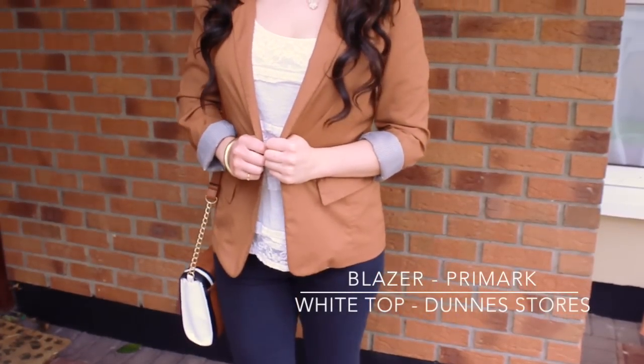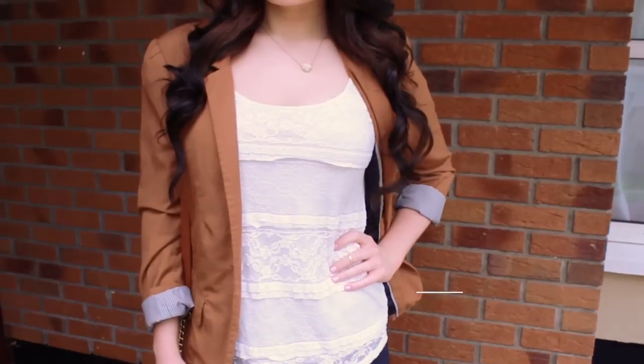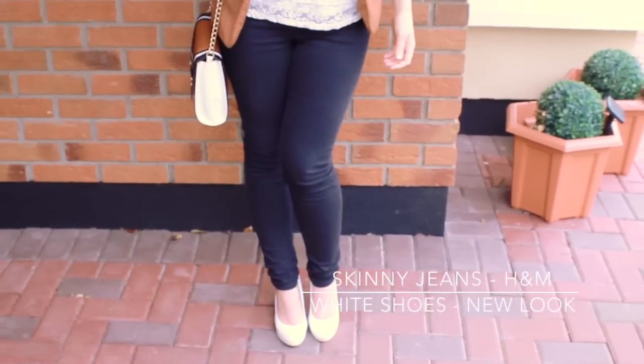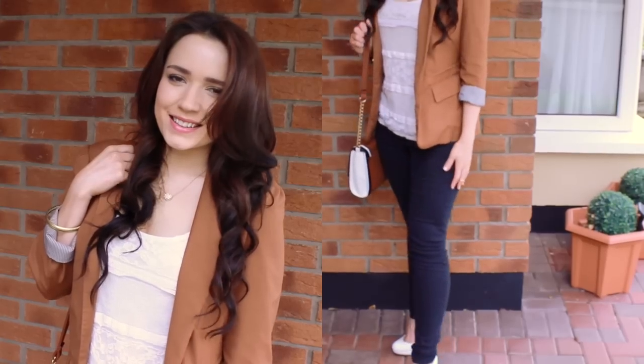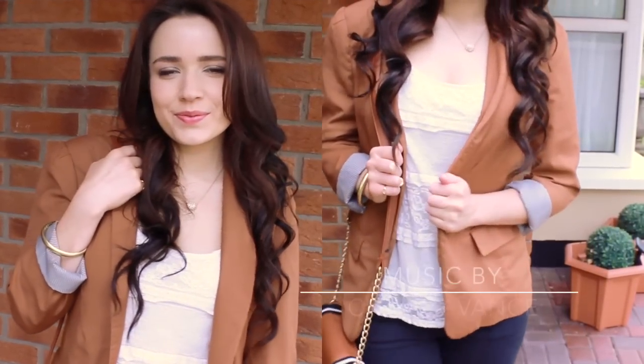I'm wearing this brown blazer with a white lace detail top inside, and black skinny jeans for comfort, and white court shoes. Thank you so much for watching, and if you're going on a first date, good luck and be yourself!